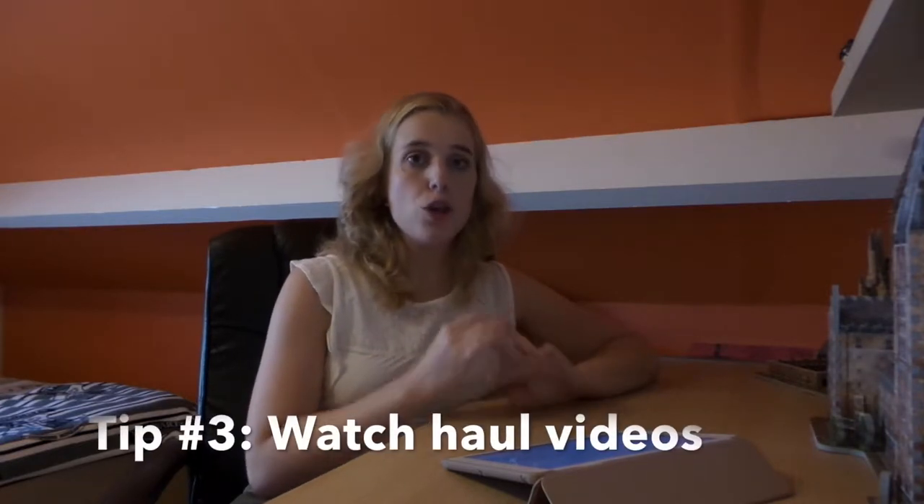Tip three is: watch haul videos before you go to the studios. I'll post a link to my haul video in the description box below. I'm not saying that so you watch my video, but so you'll get an idea of the prices in the studio, because it is quite expensive. It's really important that you have an idea of what you want to buy and how much it's going to cost you, so you can bring enough money.